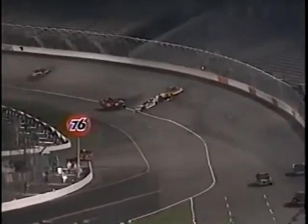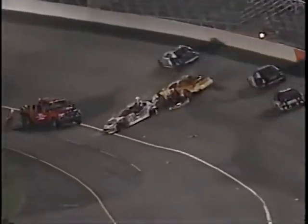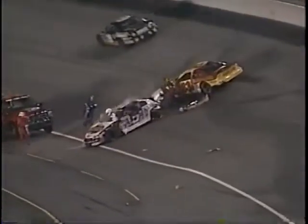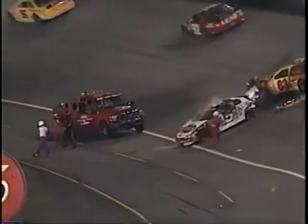Now the question becomes, with seven laps to go, can they get this all cleaned up in time to get us a green flag finish? I think they should be, but it won't be many laps. It wouldn't surprise me to see a red flag right now and let them clean it up.